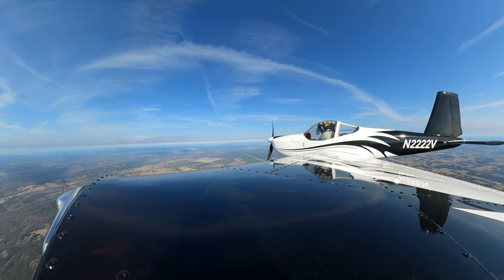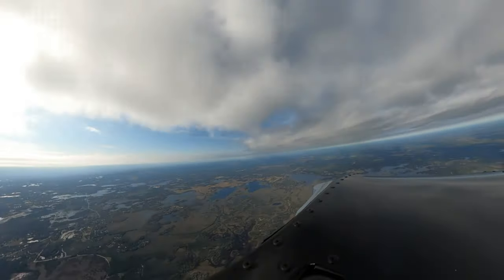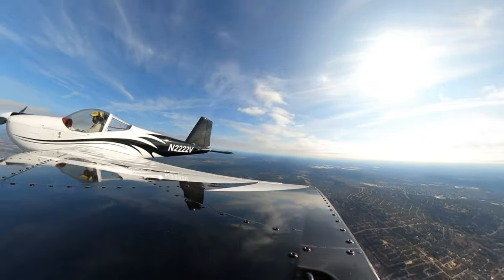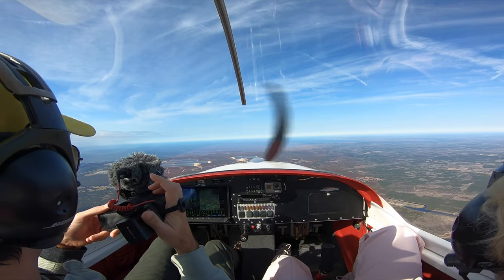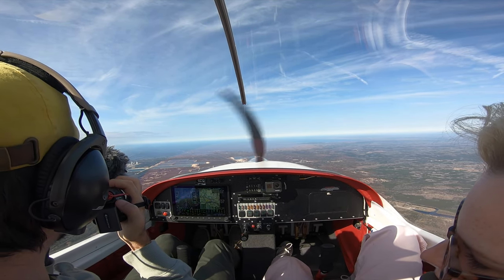It's a slow plane. We're going 109 knots — like 115 miles an hour. It beats driving. There are some houses on these little islands that you can only get to by boat, and I bet they don't have any electricity or anything.